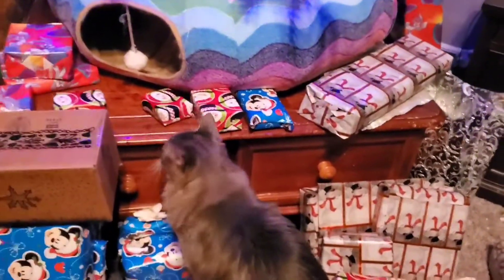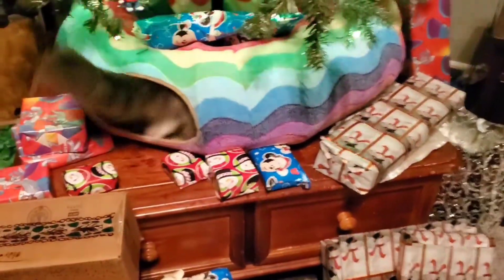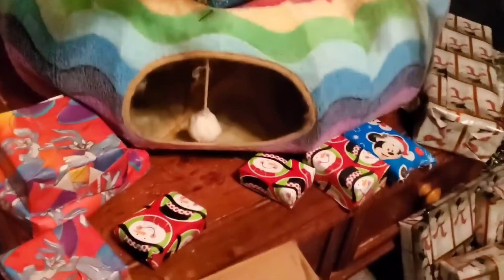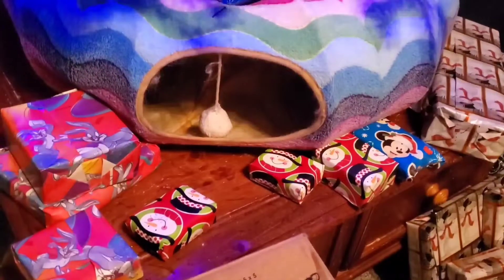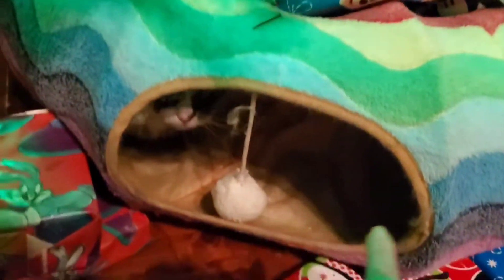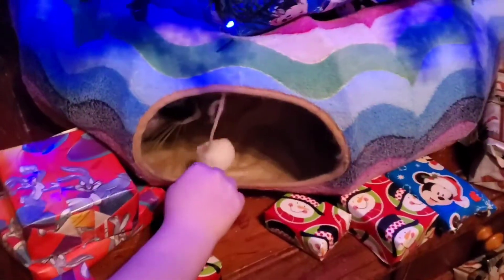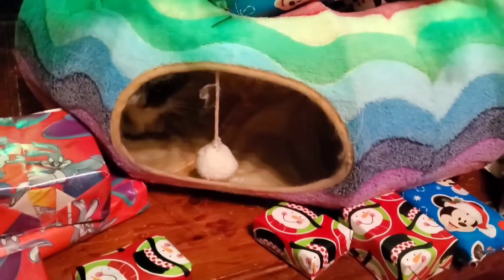He likes that thing the most out of all of them — he'll literally push a cat out of it just to get a spot. The first night it was up, he would not let any of the other cats in. Fluffy got in on the other side and went around the back, but fish was over there and fluffy got ran out of that thing.